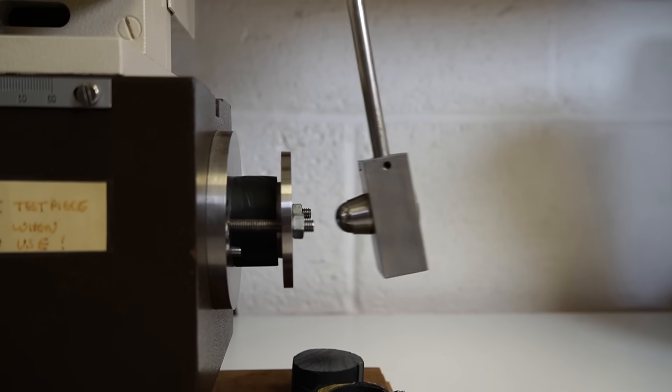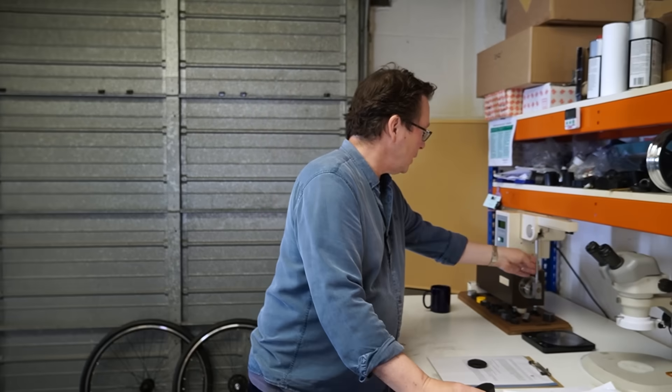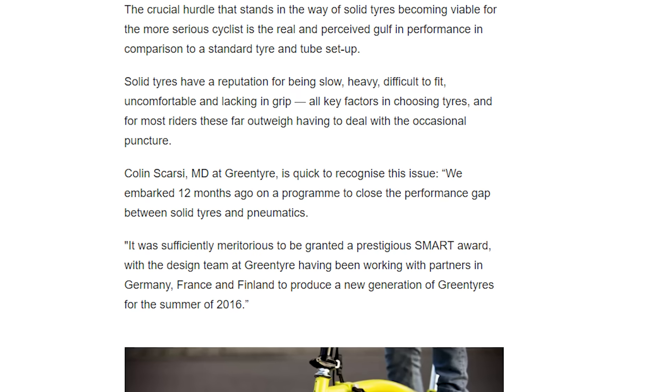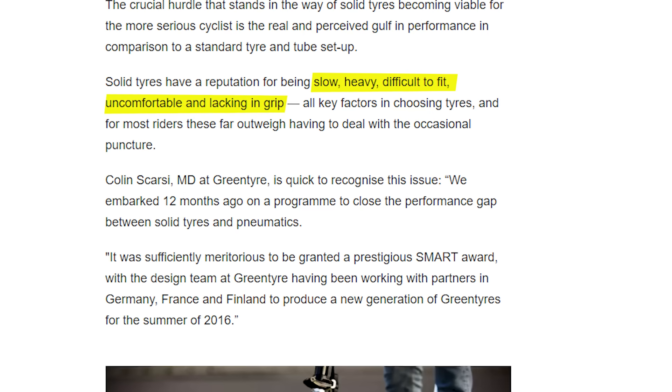Because we've got a solid tyre as opposed to a pneumatic tyre with an air-filled inner tube, we're looking at getting the bulk modulus of the tyre strong enough to support the weight of a rider, yet the material needs high bounciness to give a comfortable ride and low rolling resistance. Solid tyres have actually been around for a while, and they have all sucked, with complaints typically focusing around how slow, heavy, difficult to fit, uncomfortable, and lacking in grip these solid tyres are. Historically, there are basically three conflicting variables that mean solid tyres haven't met the expectations of cyclists.